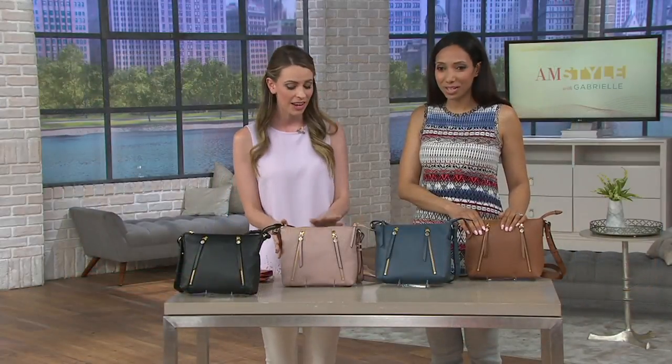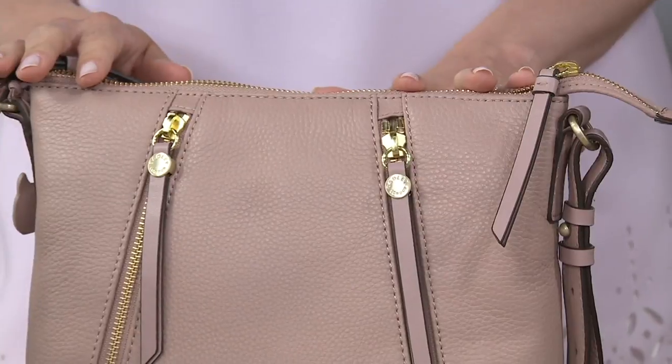We really think that we have a gorgeous quality bag, lovely leathers, and we're all about design and functionality. So not only do the bags look beautiful, but they're also really functional — tons of pockets and storage, which is really great.